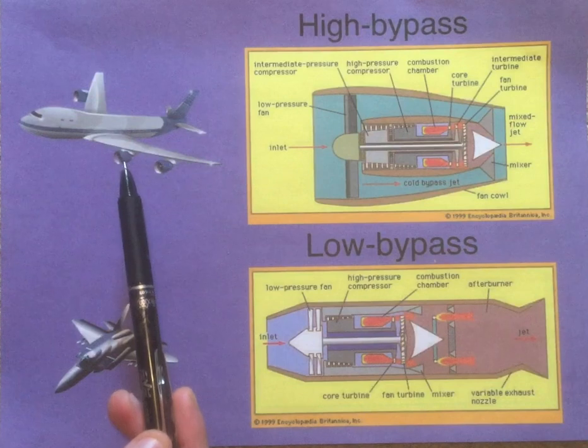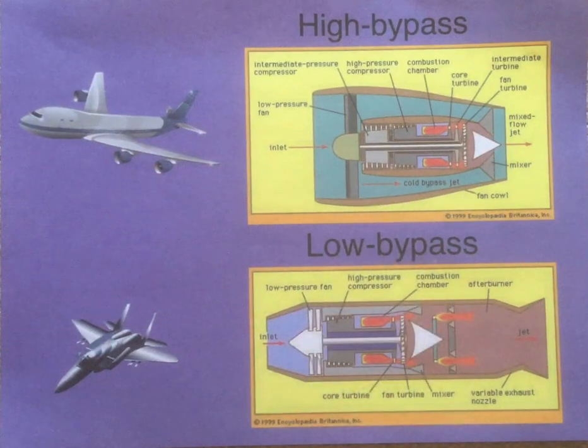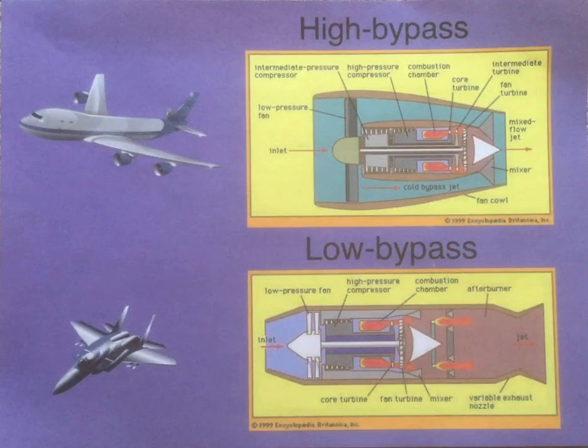High bypass engines, like those used in civilian aircraft, are incredibly efficient because most of the air going through the engine does not get mixed with fuel and burned. This is done essentially by the large fan. Most people view the fan as a propeller, and they're not wrong, because the fan does suck in air and blow it backwards. However, in the case of a high bypass engine, the fan is actually more of a compressor than anything else. It blows air through the narrowing bypass duct, and this air squeezes as it's forced into a tighter and tighter space. The energy the fan puts into squeezing the air through the bypass duct cancels out any thrust the fan would normally produce.